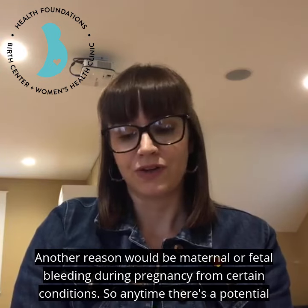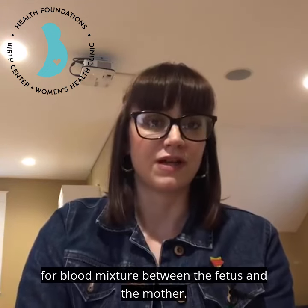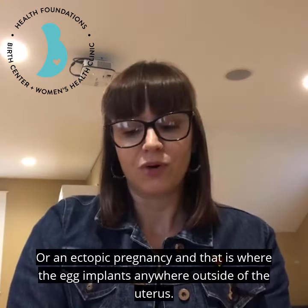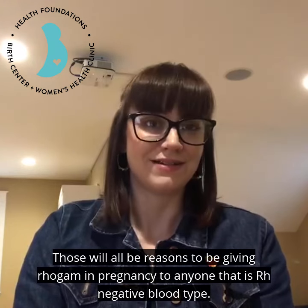Another reason would be maternal or fetal bleeding during pregnancy from certain conditions — any time there's a potential for blood mixture between the fetus and the mother. Actual or threatened pregnancy loss at any stage would also be a reason, again due to potential for blood mixture. Or an ectopic pregnancy, where the egg implants anywhere outside of the uterus. Those would all be reasons to give RhoGAM in pregnancy to anyone with Rh negative blood type.